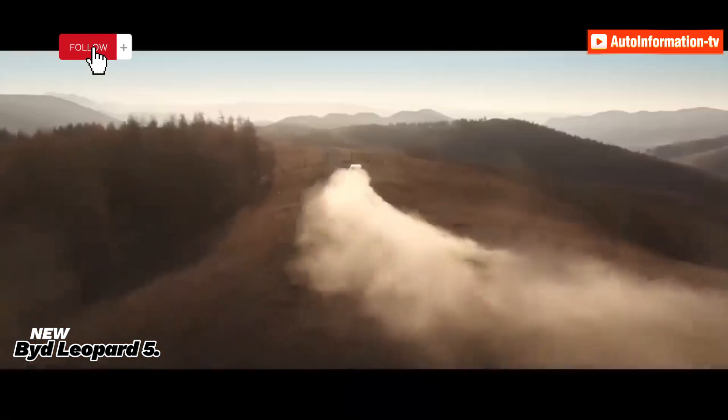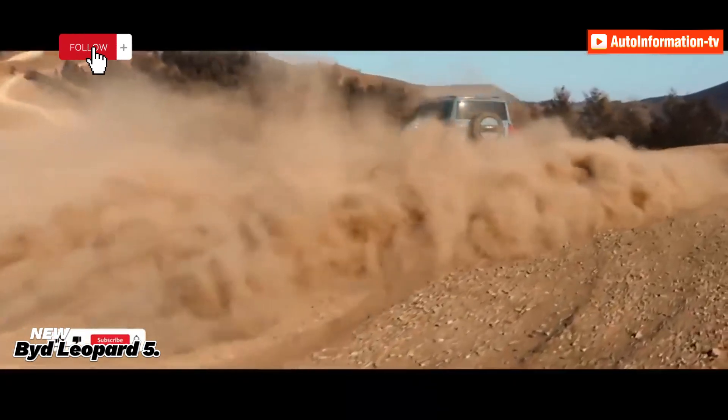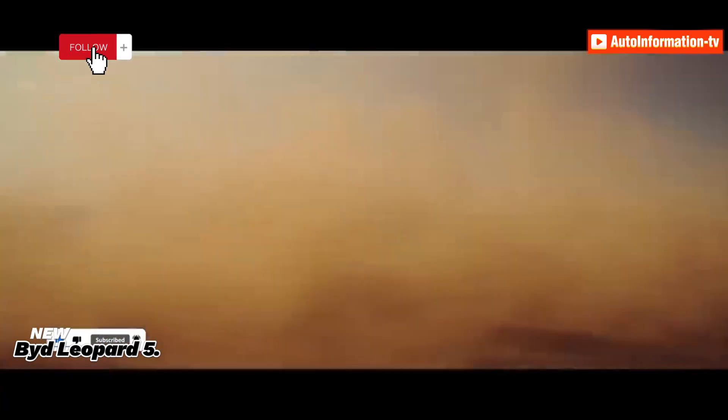There will be two more cars in the Fangcheng BAO model series: the Leopard 3 and Leopard 8. Fangcheng BAO is a new brand under BYD, priced in the middle between Denza and Yangwang.